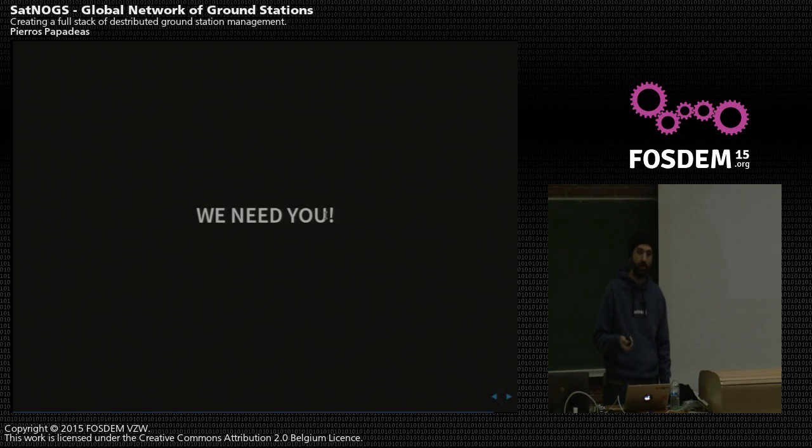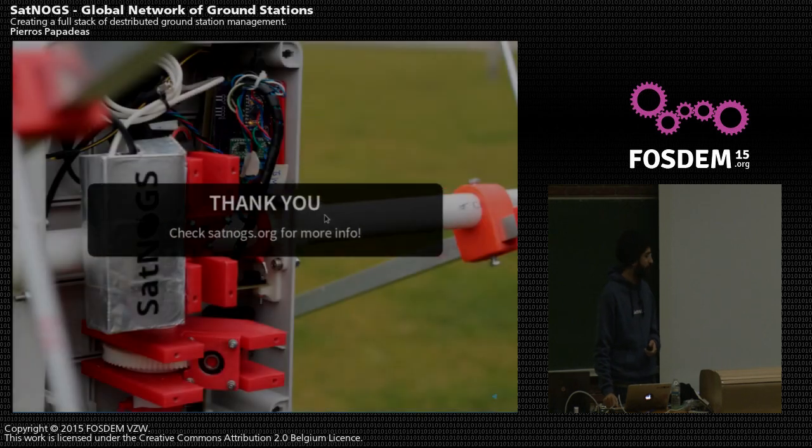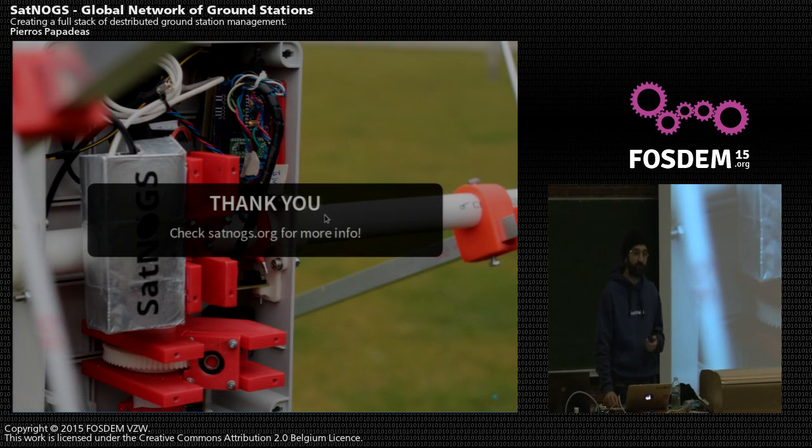Find us on satnox.org and we have a wonderful growing community at community.satnox.org. Thanks — check satnox.org for more info, let us know if you have any questions, and we also have stickers — come get some!